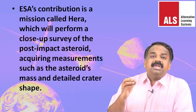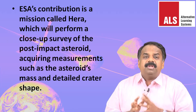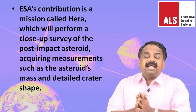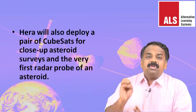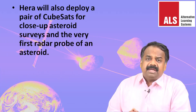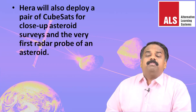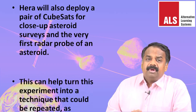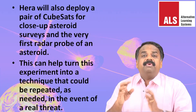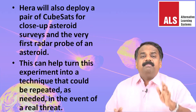The European Space Agency's contribution is a mission called Hera, which will perform a close-up survey of the post-impact asteroid, acquiring measurements such as the asteroid's mass and the detailed crater shape. Hera will also deploy a pair of CubeSats — smaller satellites — for a close-up asteroid survey and the very first radar probe of the asteroid. This can help turn this experiment into a repeatable technique in the event of a real threat.